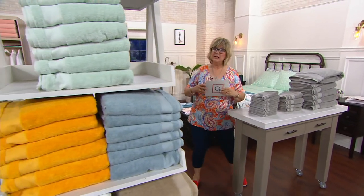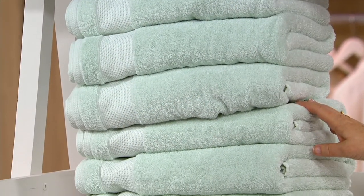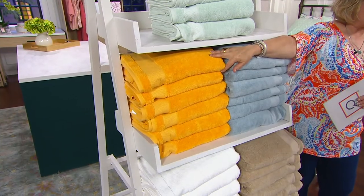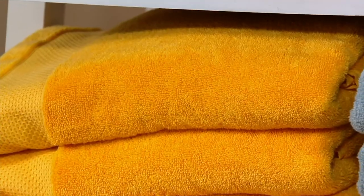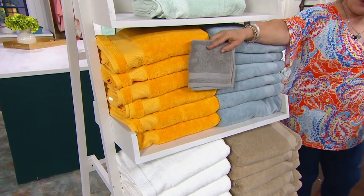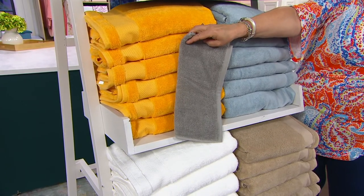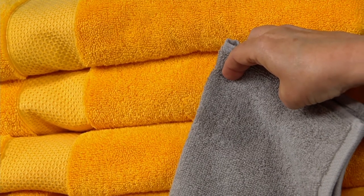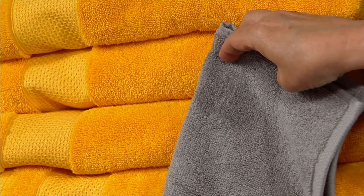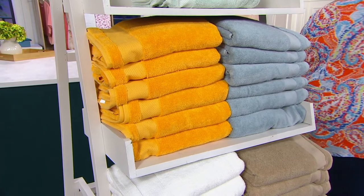Here we have the light gray, and here we have the sea glass — that is just captivatingly pretty. Then there's the marigold. Gray and yellow — come on. With some white in between. If you're choosing one of our sheet sets for your main bedroom and you want to coordinate in the bathroom, I would do that bronze trellis on your sheets and then do the marigold as a pretty pop in your bathroom.